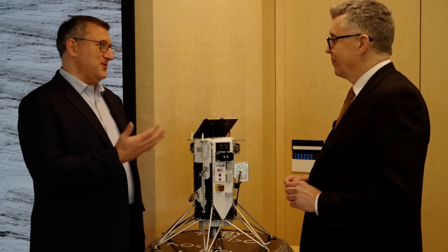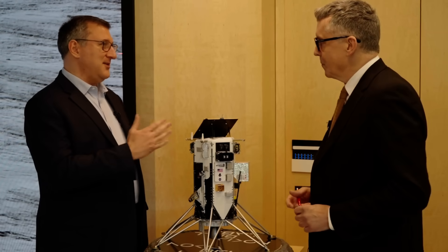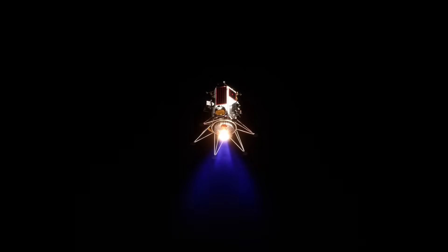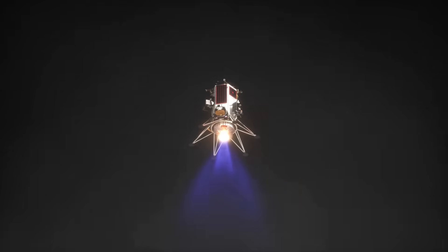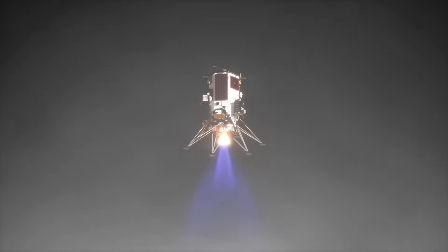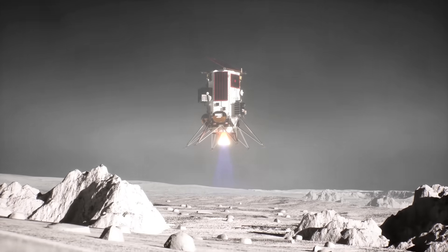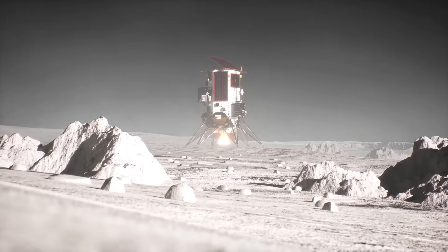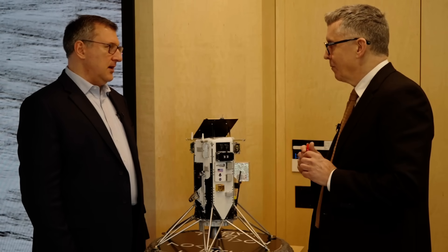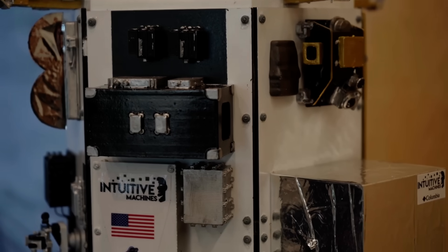So as you may have seen in the news, the lander had some issues on landing and tipped over. But the key success for us was we still managed to get power for 25 minutes and we could operate, turn on the equipment, operate it and confirm that we had a fully operational network. Did you try turning it on and off again? No, from the network side, it was fine.